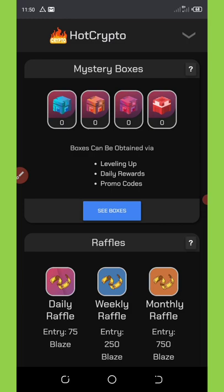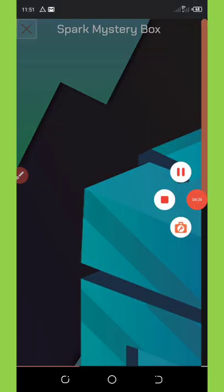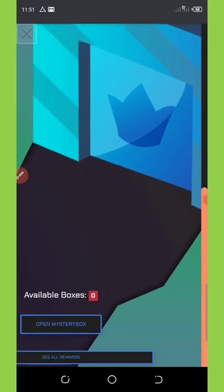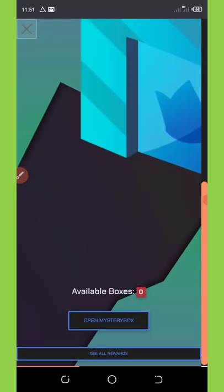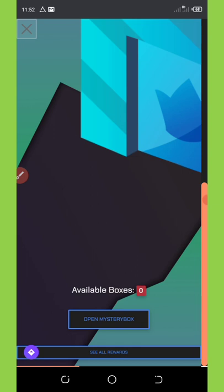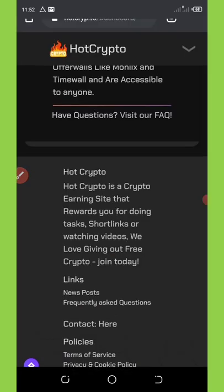Now let's open the mystery boxes and see what's inside. Once you select any mystery box, you'll be scrolling and swiping — moving things around — until you reach the button that says 'Open My Mystery Box.' You must move it around until you get to that point, then click on it. In my case it's showing red zero, which means nothing was inside my box. I'll close it and check the other boxes — you might win something.